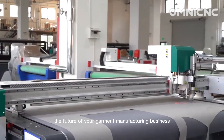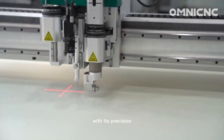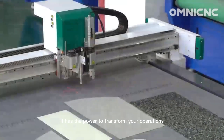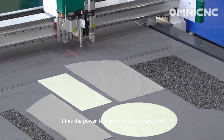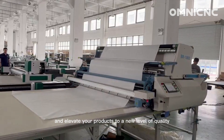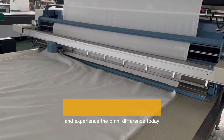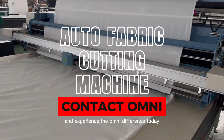The OMNI Automatic Fabric Cutting Machine is more than just a machine, it's an investment in the future of your garment manufacturing business. With its precision, efficiency and versatility, it has the power to transform your operations, reduce costs and elevate your products to a new level of quality. Embrace the future of fabric cutting and experience the OMNI difference today.